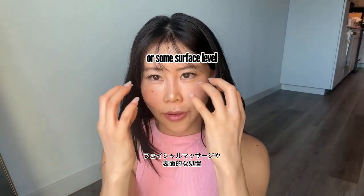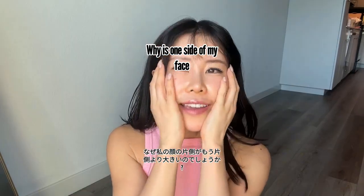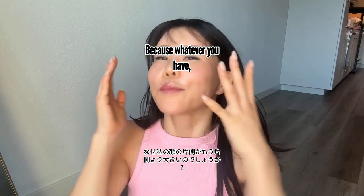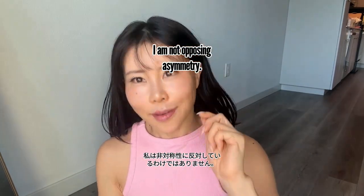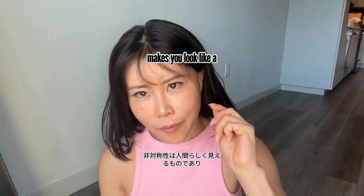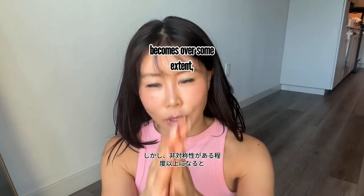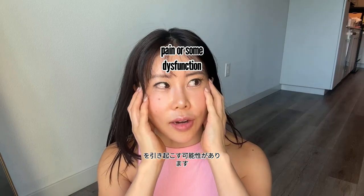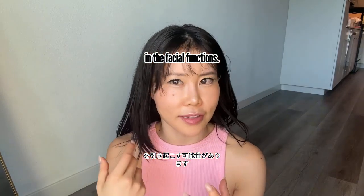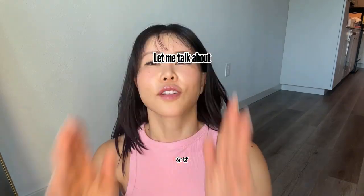Doing facial massage or some surface-level fix is just dealing with the blanket — no, you need to improve the frame of the bed. Why is one side of my face bigger than the other? Because either your right side or left side is dominant. I'm not opposing asymmetry — asymmetry is what makes you look human, which is good, but only to some extent. When asymmetry goes beyond a certain point, it can cause pain or dysfunction in facial functions like breathing, eating, speaking, and swallowing, and also affect your appearance.